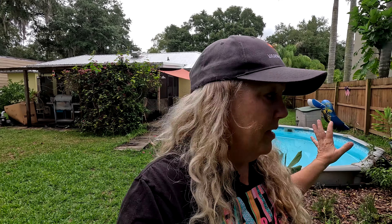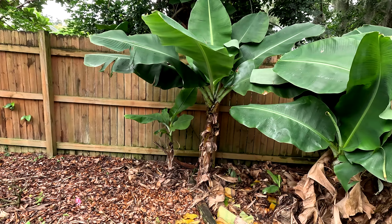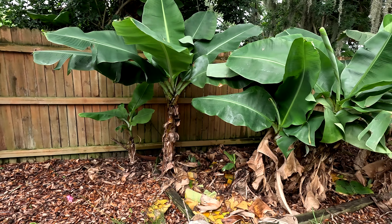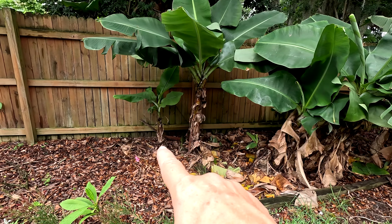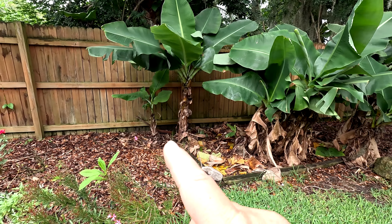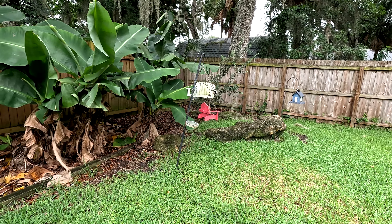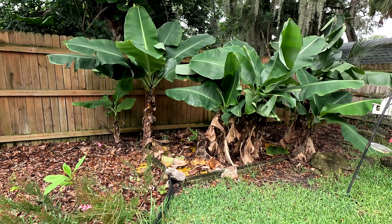Over here are our dwarf Cavendish bananas. The squirrels ended up getting one down here - I've already cut it and removed it and cleaned up a lot of these trees. When I stopped feeding the squirrels over here because I couldn't tote the heavy bags of bird feed, they took it out on me and ate all the bananas on that rack. It's not the worst thing; they weren't the prettiest bananas and we have other bananas coming.